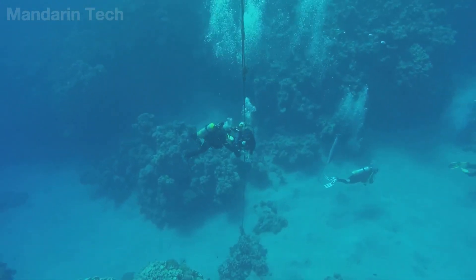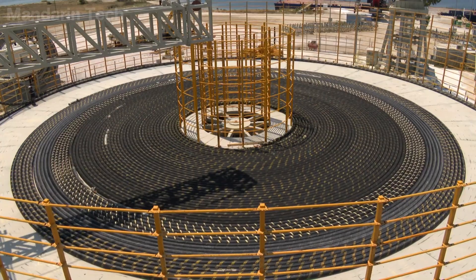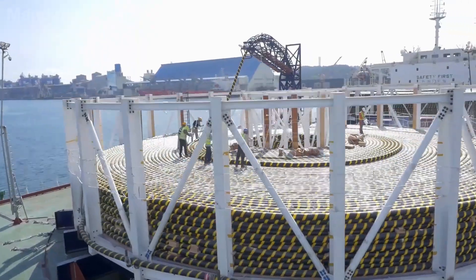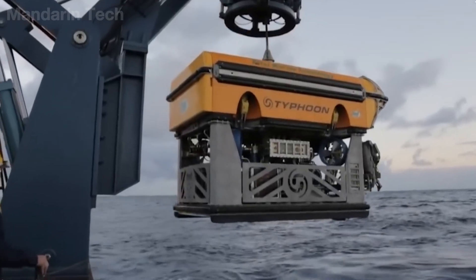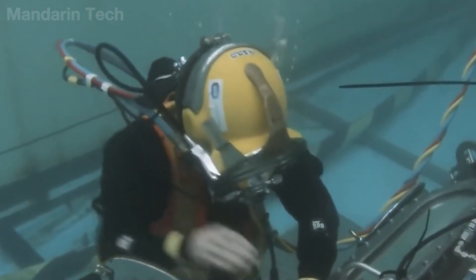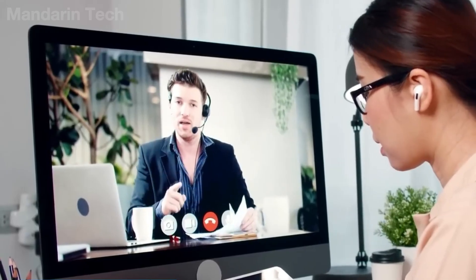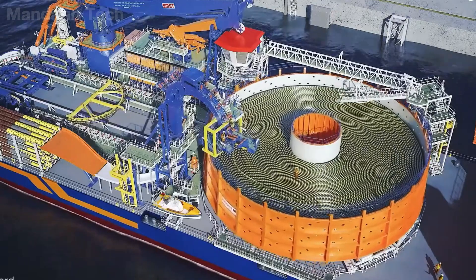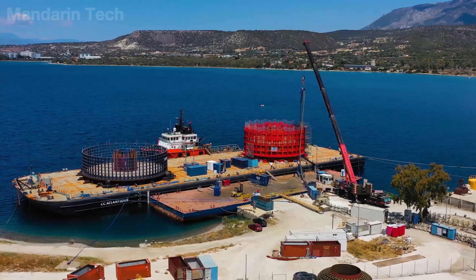Subsea cables do not appear in our everyday lives. They have no eye-catching form, they do not move, and they give off no signals that people can easily notice. Yet it is precisely this silence that makes them reliable. In the darkness of the ocean floor, these cables quietly carry nearly all of the communication, economic activity, and information of the modern world. And only when a cable fails do we realize that the digital world is not as invisible as we once believed — it is anchored to very real, very fragile, physical structures lying deep beneath the water. The next time you make an international call, send an email, or watch an online video, pause for a moment and think about the journey that data has just taken. Stay with Mandarin Tech in future videos, where we will dive deeper into the stories behind modern civilization.